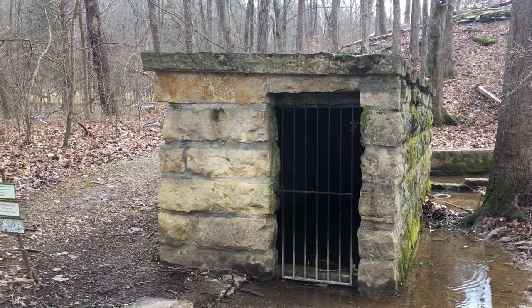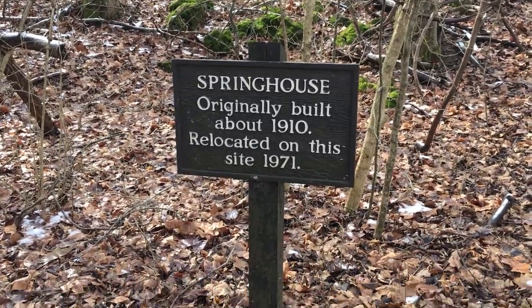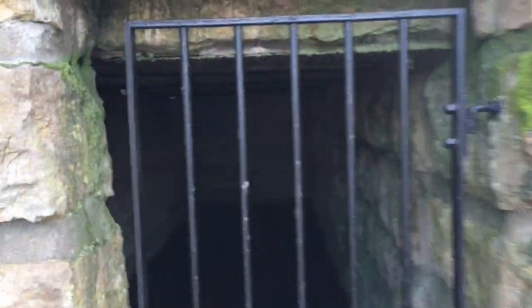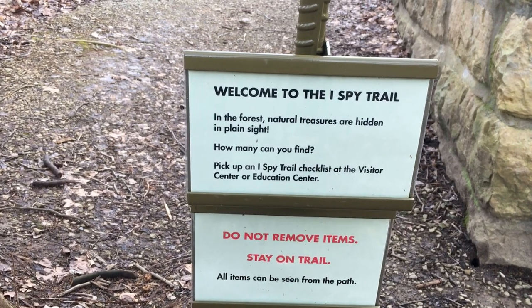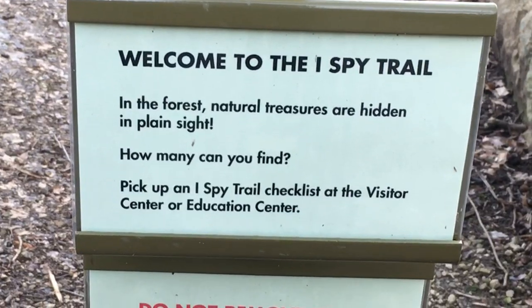If you've seen any of our other off-ramp videos about Bernheim Forest, you know at one time it was farmland, and of course there is a little bit of history left behind from the farm. You could call it old school refrigeration — everything they needed to keep cool, they stuck in there. This is known as a spring house, originally built about 1910 and relocated here in 1971. From every look, it kind of looks like a jail cell — it goes way back about 20 feet and it echoes. Full of water right now. And something I just found — the I Spy Trail. 'In the forest, natural treasures are hidden in plain sight. How many can you find?' We'll be back for this.